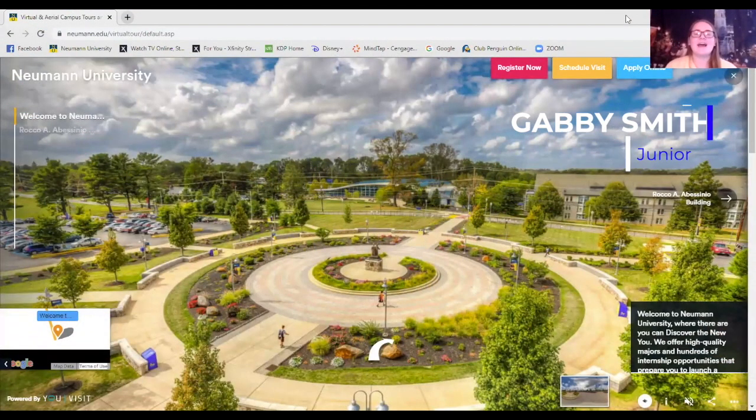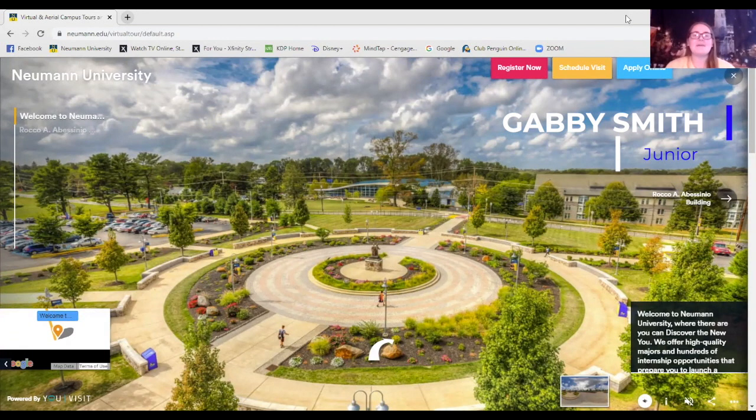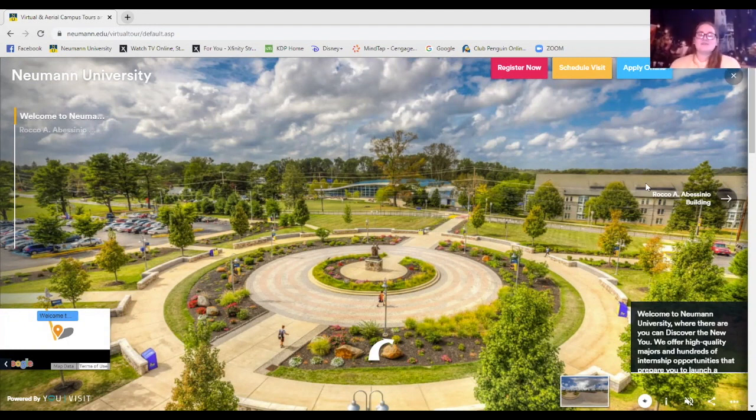Hi, my name is Gabby and I am a junior at Newman. I'm an educational studies major with a minor in social work. I'm involved in many clubs such as campus ministry, Knights for Education, resident peer ministry, and I'm also an ambassador and a navigator. Today I'm going to do the virtual tour of Newman.